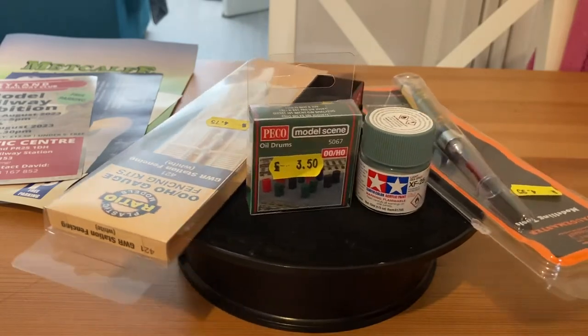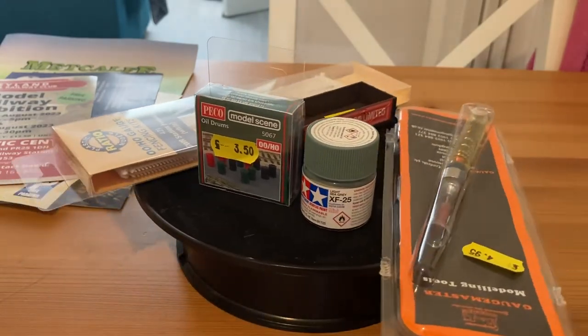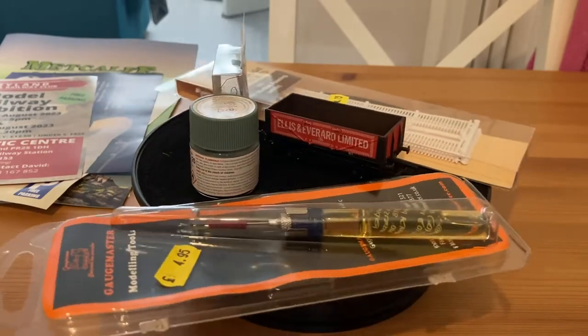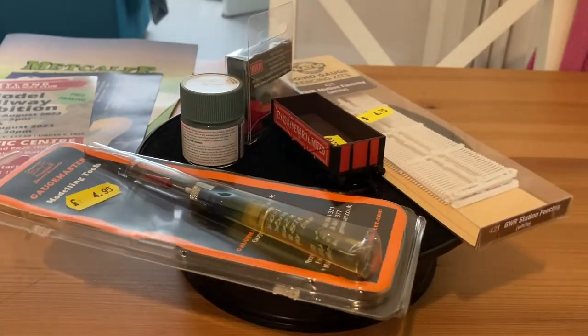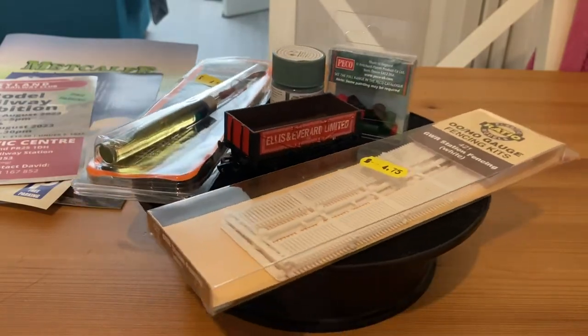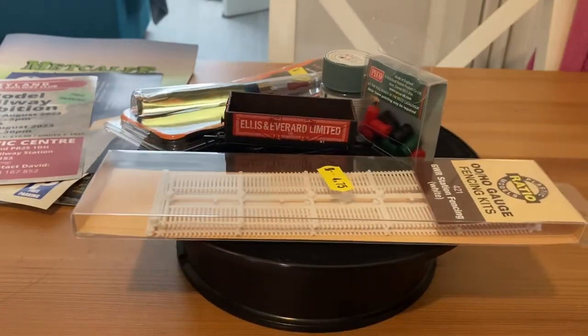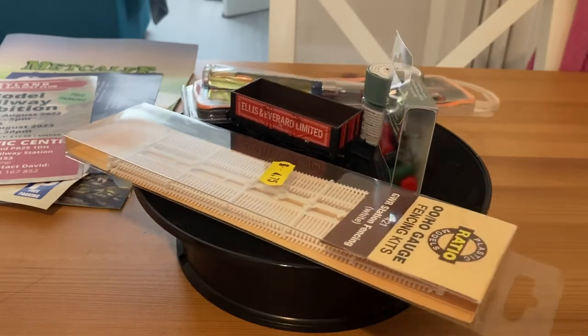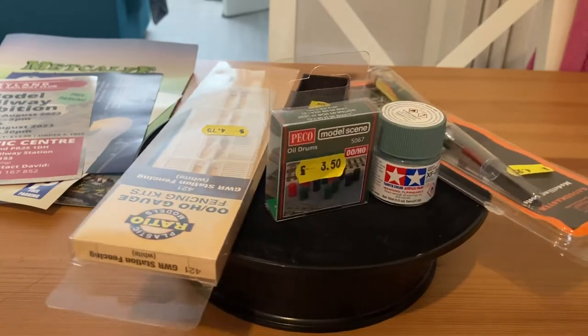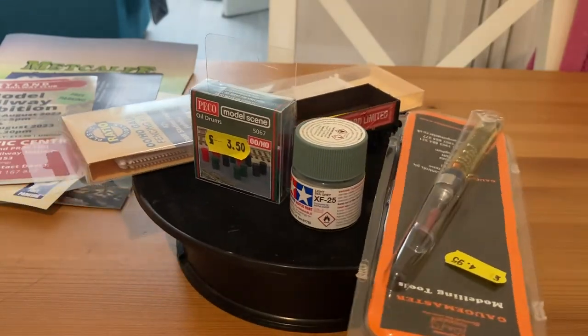So I guess the question that I set out to answer in this video is: are mystery bags worth it? And I can hand on heart say the Soyuz Models bag that I bought at the Warrington Exhibition was worth £10. It was worth the risk. I've got some new projects, I've got some new detailing parts, and I've got something that's going to help me look after my fleet and hopefully help them run just as well as they were when they were new.